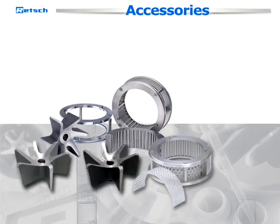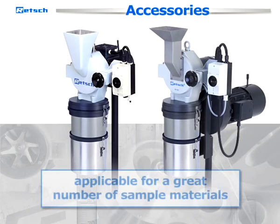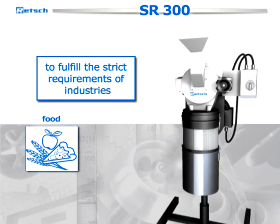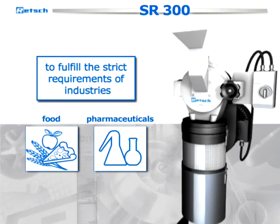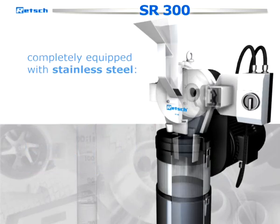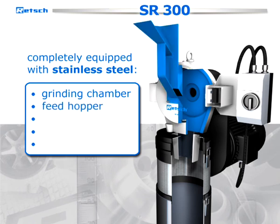Various accessories of different materials like cast iron, stainless steel, and chrome-plated steel make our rotor-beater mills applicable for a great number of sample materials. To fulfill the strict requirements of industries such as food and pharmaceuticals, all parts of the machine which are in touch with the sample can be completely equipped with stainless steel: grinding chamber, feed hopper, sieve frame, and ring sieve.